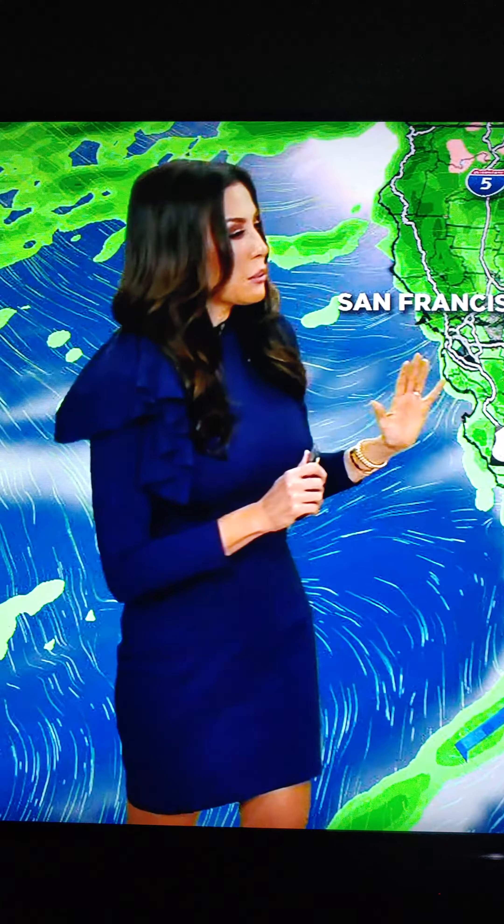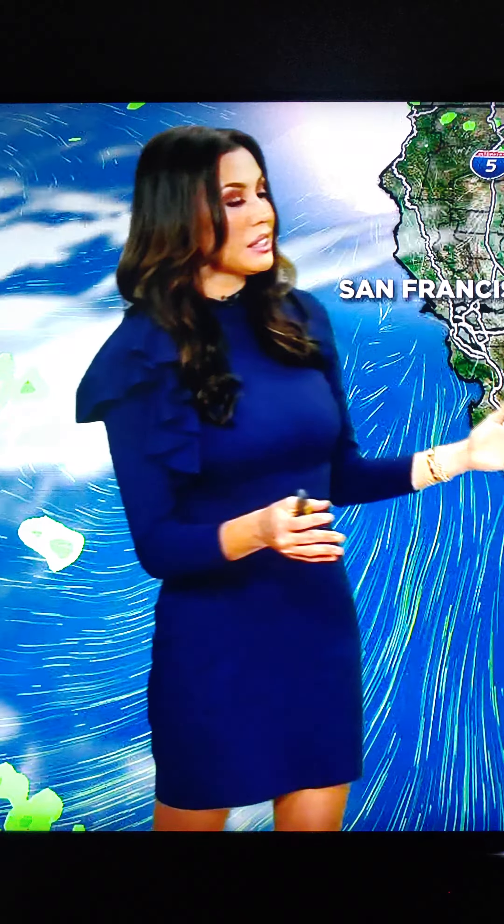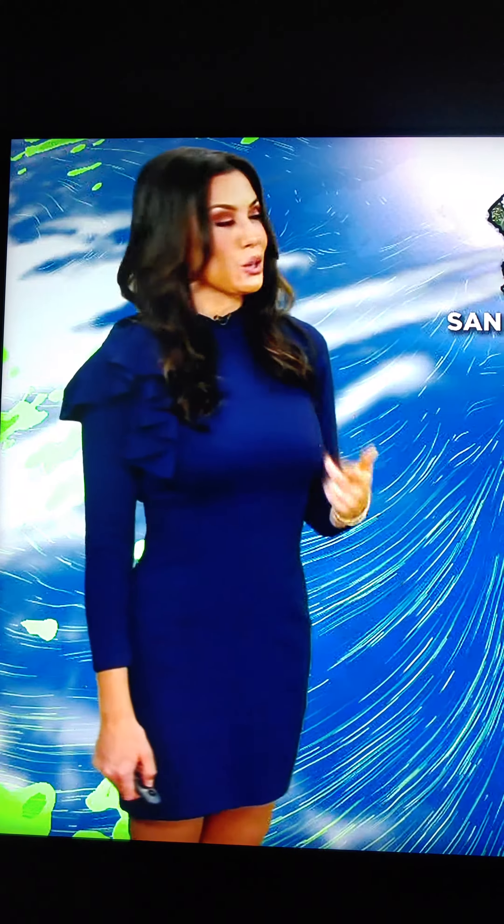I was really hopeful that we were going to get a little something last week, but as we're looking at these models you can see that right when it gets into Southern California it just really falls apart and goes away. So we don't benefit from any rain, but we do get the cool temperatures and we do get some cloud coverage returning, and this is going to stay pretty steady for the next couple of days.